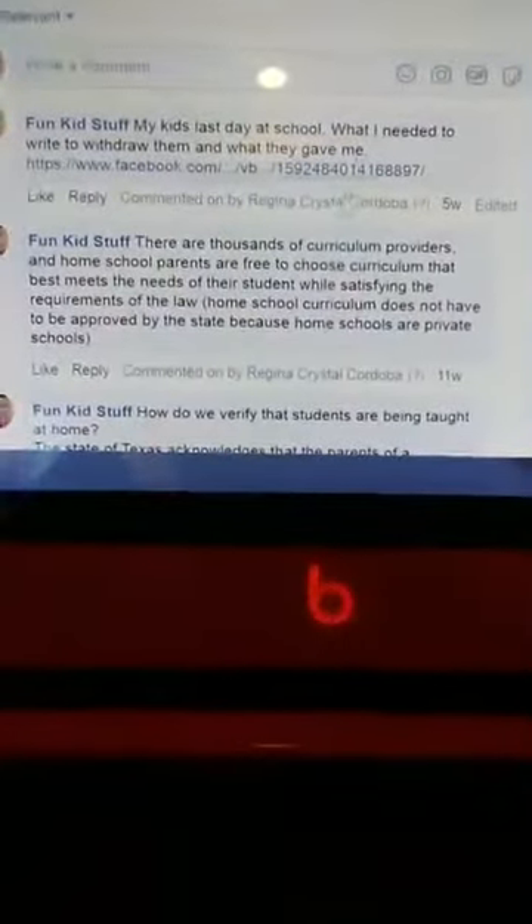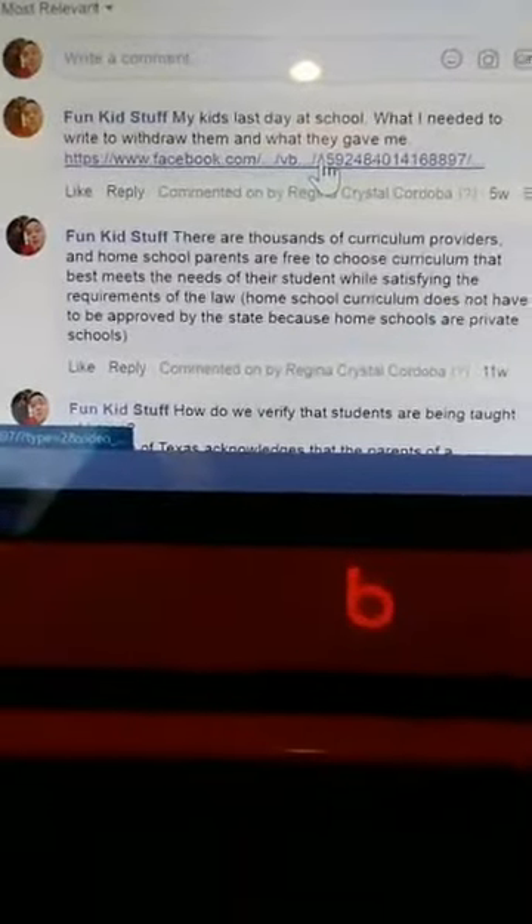Hi guys, this is a quick video. I finally got the kids out of school - we're still here in the parking lot just got the kids out. It was a very simple process. I was kind of nervous, I was worried about what they were going to ask me. My aunt had told me they were going to try to get me to do a letter. But you can just go to this video and it'll tell you exactly what you need to do - it's no big deal.